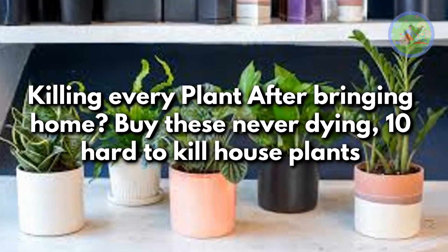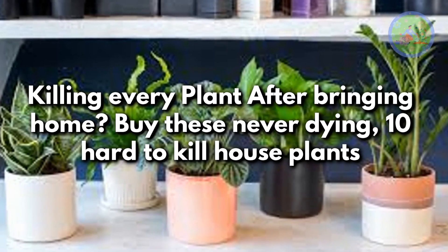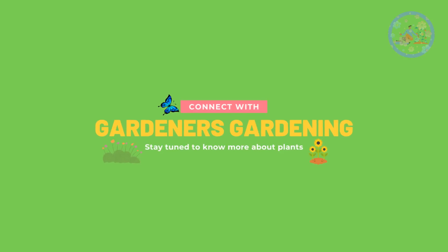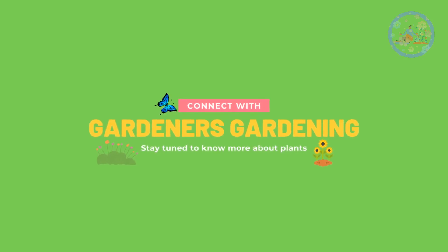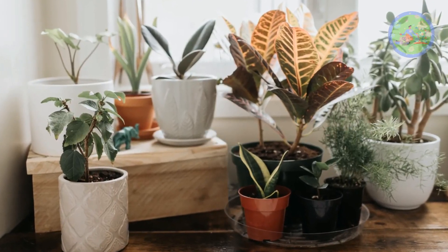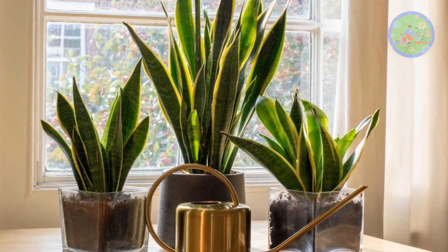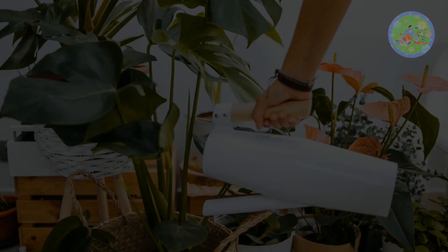Killing every plant after bringing home? Try these never-dying, 10 hard-to-kill house plants. Hello friends! Welcome to Gardener's Gardening. Today I am going to tell you about 10 great easy-to-care, low-maintenance house plants to add lushness and color to any home without needing much more than occasional watering.